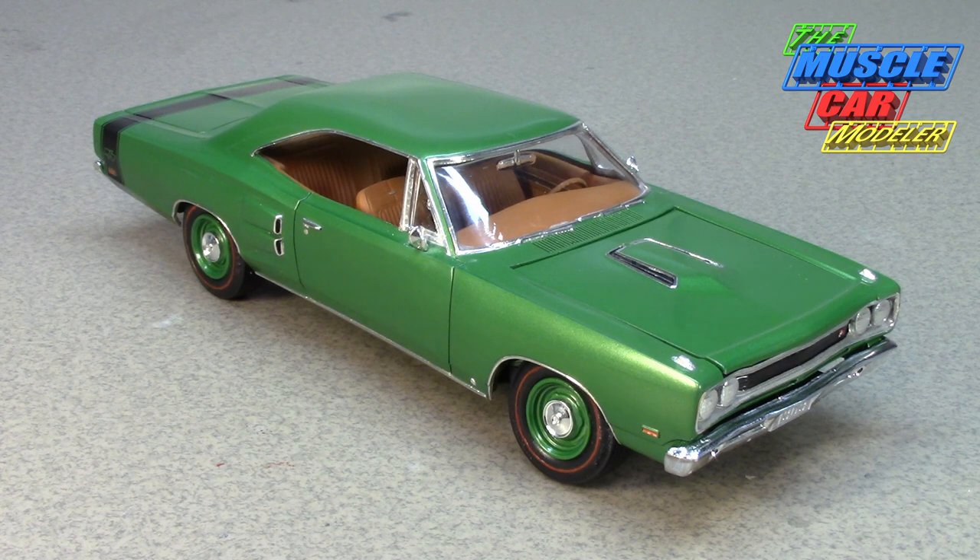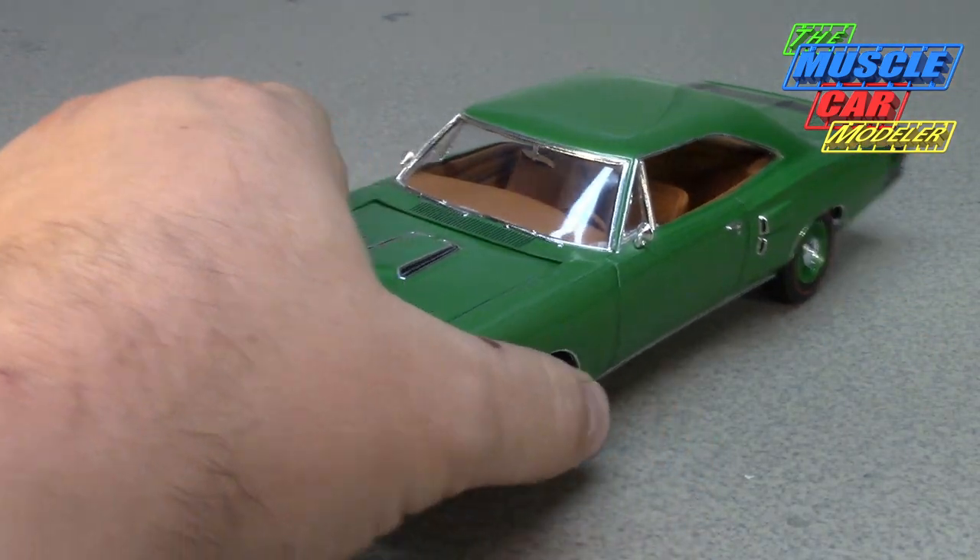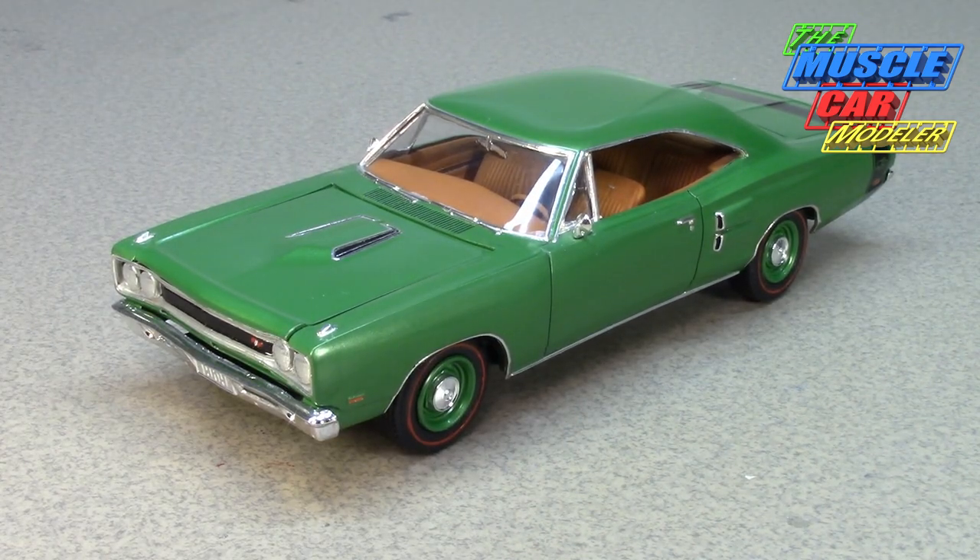Just like the Plymouth GTX, the Coronet RT had come out in '67 and didn't have a lot to compete against — it was going after the higher-priced GTO and similar cars. But in '68, Mopar came out with the budget lines. The GTX had to compete against the Road Runner, which was a runaway success in sales, so Dodge countered with the Super Bee — the lower-cost version of the Coronet RT with similar options, although the 440 Magnum was not available in the Super Bee.